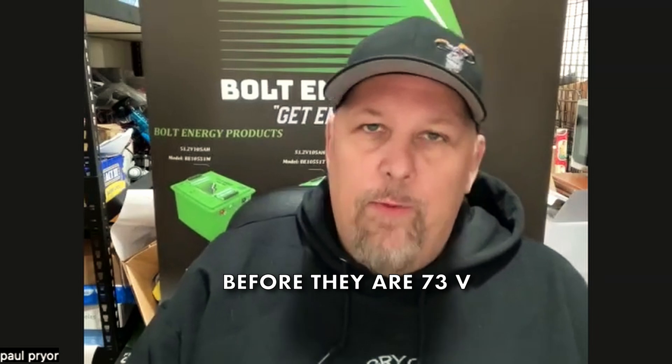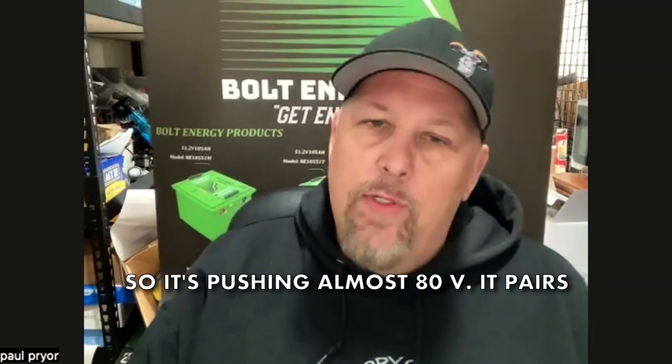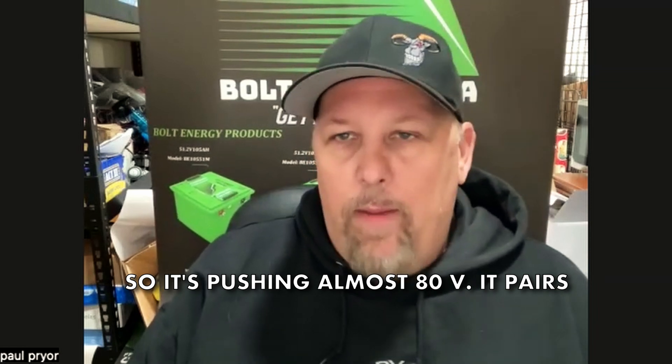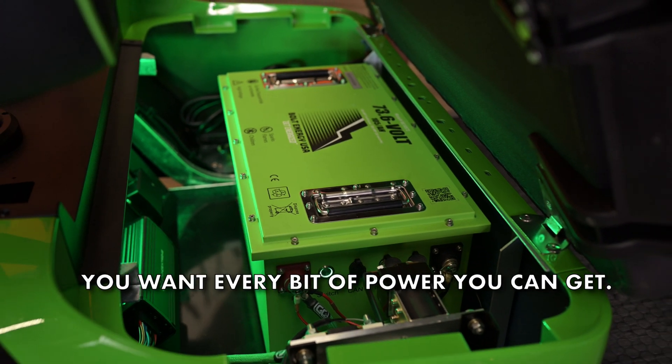The Bolt battery, especially like I said before, they are 73 volts. Fully charged, it is over 76 volts, so it is pushing almost 80 volts. It pairs beautifully, especially if you are going with one of those race controllers — you want every bit of power you can get.